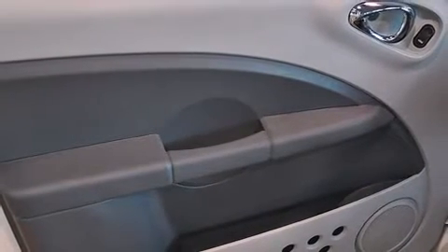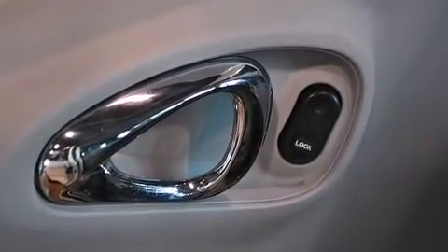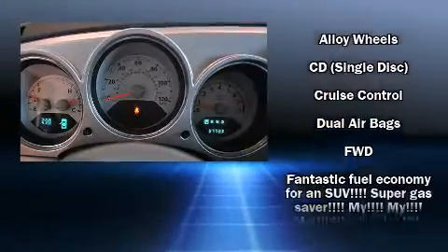Chrysler prioritized practicality, efficiency, and style by including one-touch window functionality, a tachometer, a trip computer, and power windows.